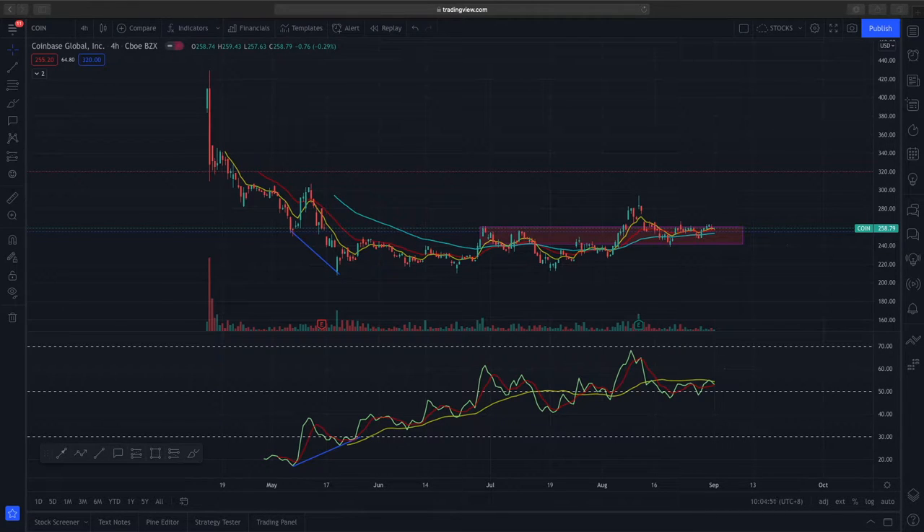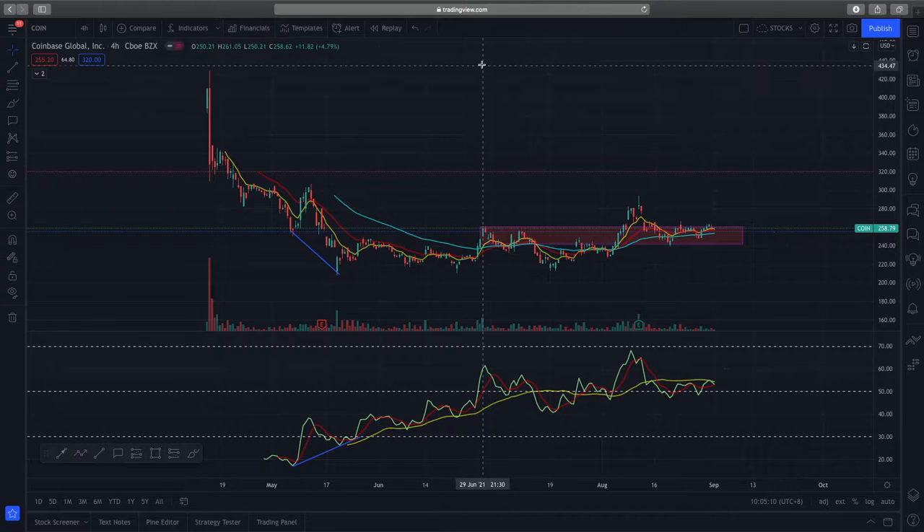Welcome to another video from the Market Outlook. In today's video we'll be looking at Coinbase. This analysis will be done on a higher time frame because this is a company that recently IPO'd and there's really not enough data on the daily time frame to do a proper technical analysis. Currently Coinbase is trading around $258, with a prior high of $430 down to a low of about $208.